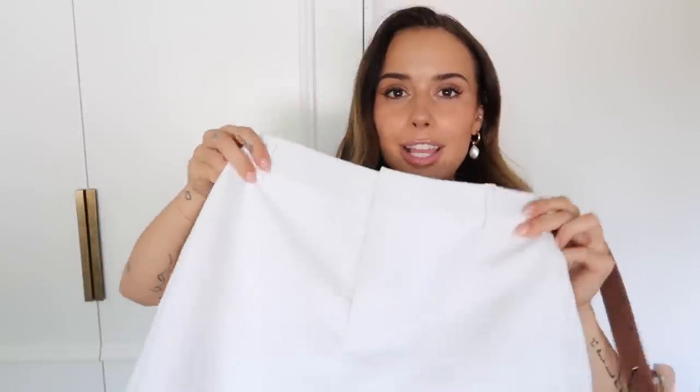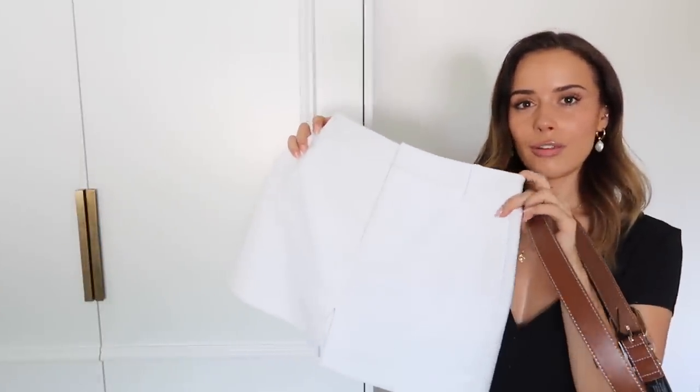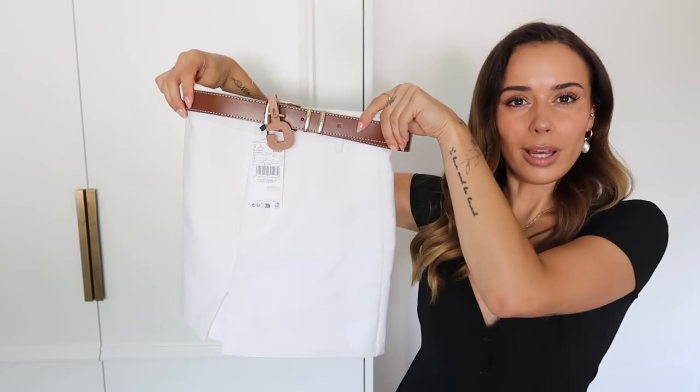I wore this Zara skort from last summer when I went to London the other day and put it on TikTok — you guys loved it. I wore it a couple of times in Ibiza but didn't get much wear out of it otherwise. It's got belt loops and I thought it would just look so gorgeous with a brown belt. I'm excited to style that up this week — I actually think it could look really good with the brown knitted waistcoat as well.